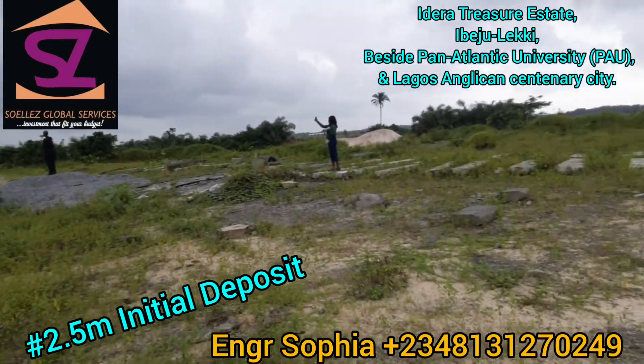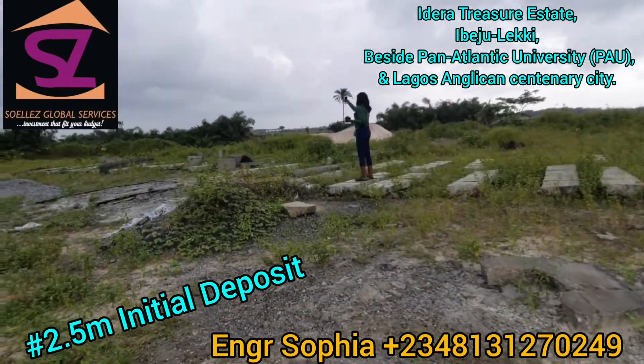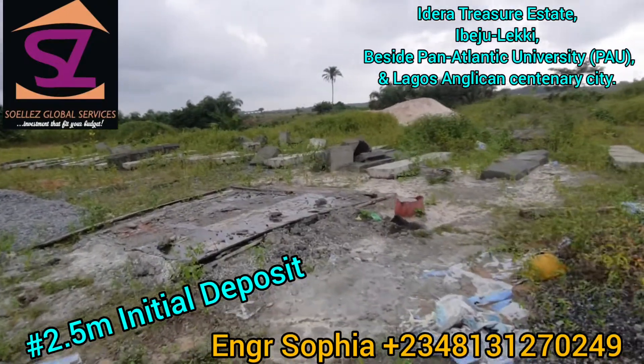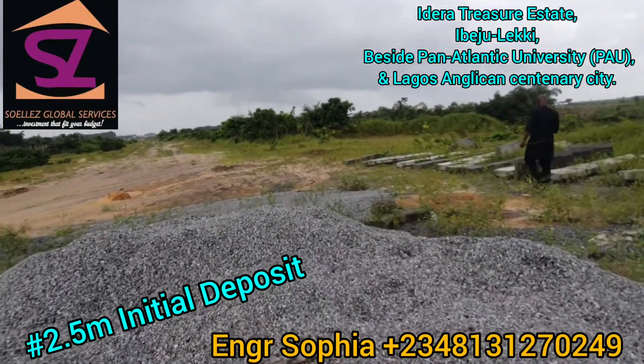It has been raining cats and dogs in Lagos, Nigeria at the moment — it's raining — but you can see this land is still very, very dry. It is a very good one.